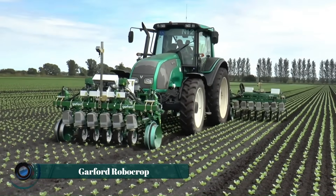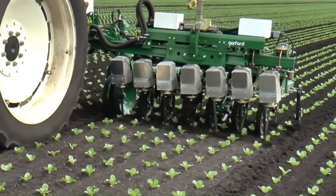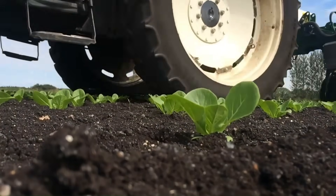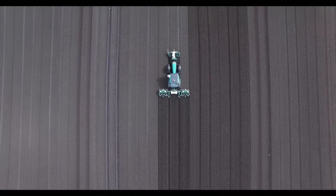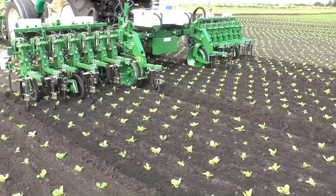The Garford Robocrop In-Row eRotor is an advanced mechanical weeding system designed to precisely remove weeds both between and within crop rows. Utilizing video image analysis, it accurately locates individual plants, enabling its crescent-shaped weeding discs to cultivate around them. The optional eRotor model incorporates a high-torque electric motor, enhancing weeding speed and accuracy and achieving up to six plants per second per row.